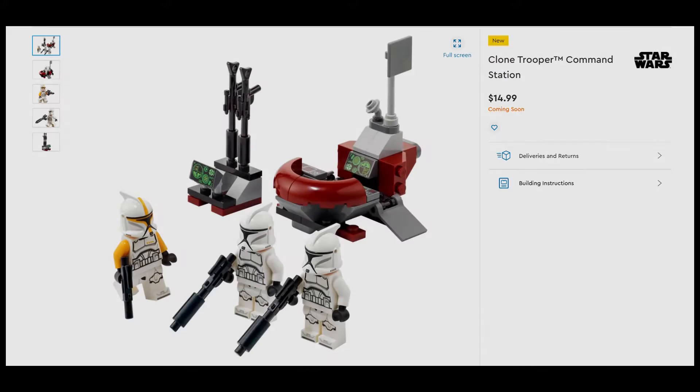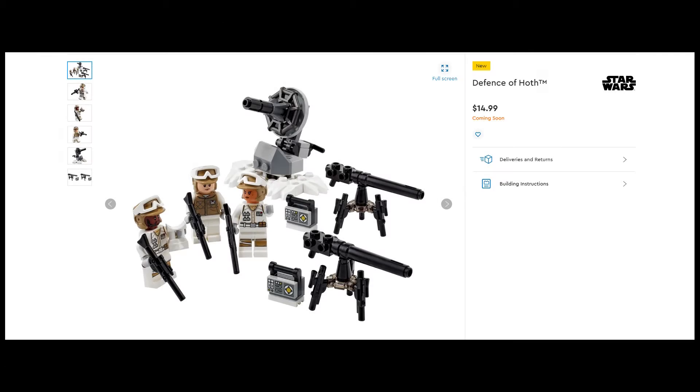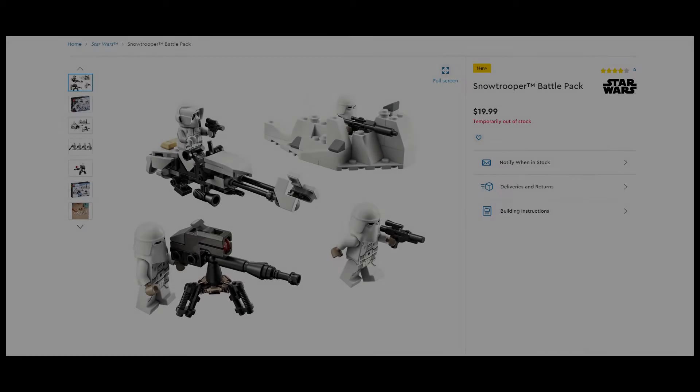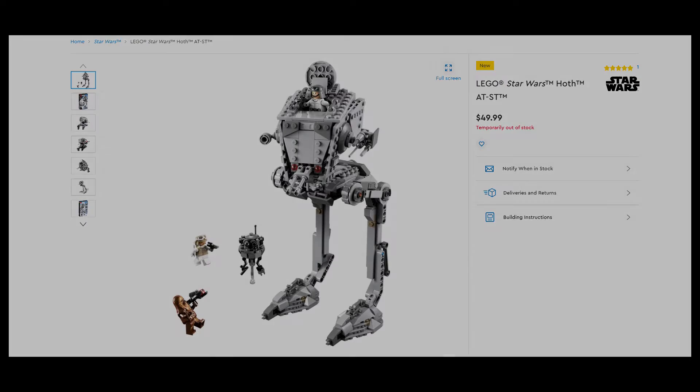The 3 culprits are the Clone Trooper Minifigure Pack, the Hoth Minifigure Pack, and the Ahsoka Brickheadz, which have all been delayed. The 3 sets that have come out though are the Hoth Battle Pack, the Hoth AT-ST, and the Venator-class set.